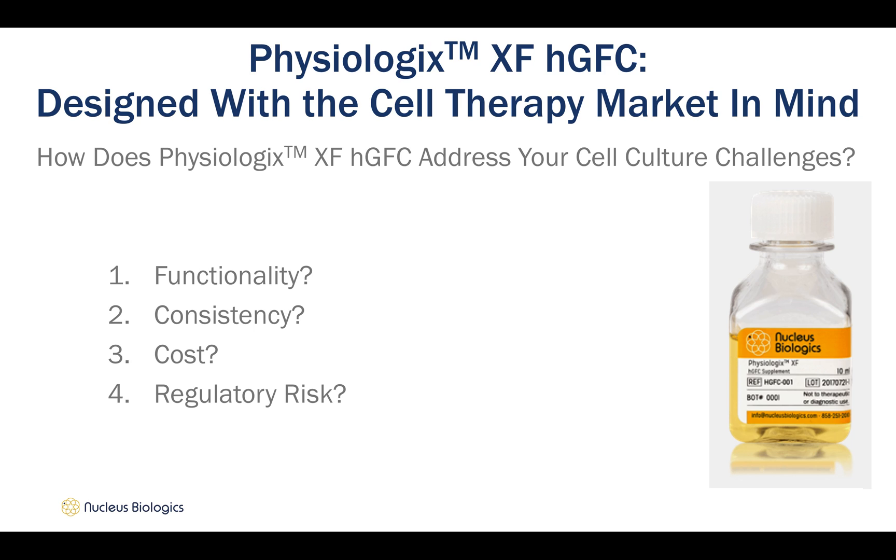When designing cell culture media supplements, we try to answer 4 main questions: How does the product perform in terms of viability and proliferation? How consistent is the product lot-to-lot? How much does it cost? And lastly, does it increase my regulatory risk? In this segment, we will be talking about how Physiologics performs, particularly for scientists working with T-cells.